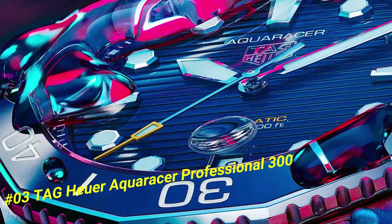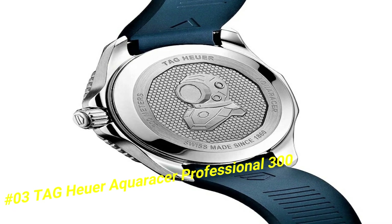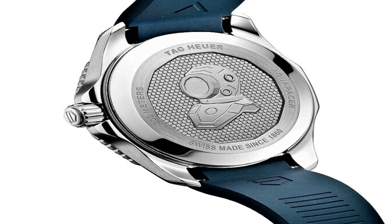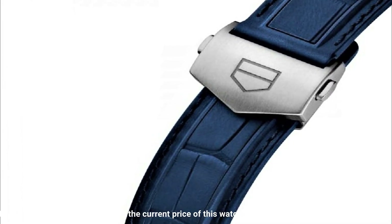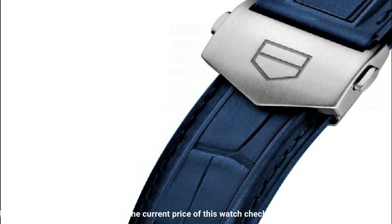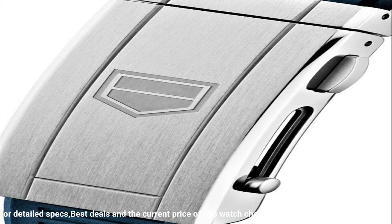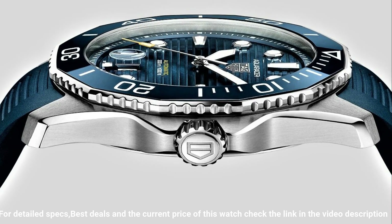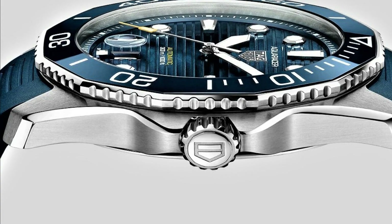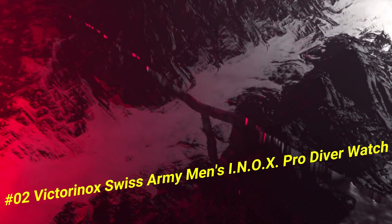Number 3: Tag Heuer Aquaracer Professional 300 Meter. The current price of this watch in US dollars is $3,300. Item shape: round. Dial window material type: scratch-resistant sapphire. Display type: analog. Clasp: deployment clasp. Case material: stainless steel. Case diameter: 43.0 millimeters. Case thickness: 13.0 millimeters. Band material: stainless steel. Bandwidth: 20 millimeters. Band color: silver. Dial color: blue. Bezel material: unidirectional rotating. Calendar date. Special features: date, hour, minute, second. Item weight: 14.4 ounces. Movement: automatic. Water resistant depth: 300 meters.